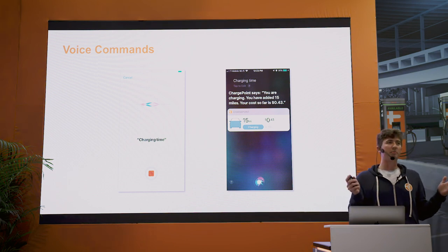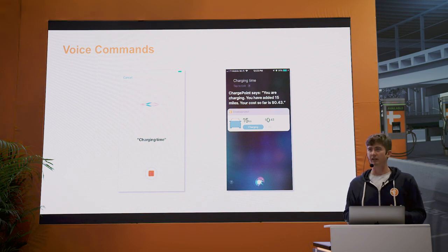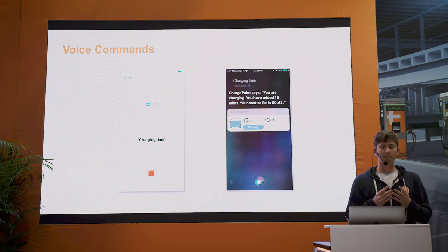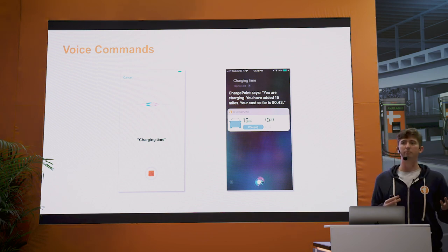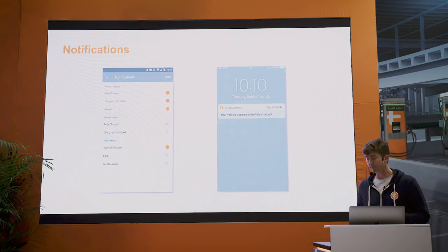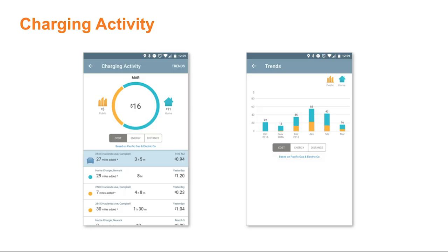Voice assistants are becoming really important to our lives and how we interact with technology every day — Alexa, Siri, Google. We want to make sure it's easy to use these voice assistants for charging. The ChargePoint mobile app is connected to several voice assistants including Amazon Alexa and Siri, so you can ask things like 'How much have I charged?' or 'How much have I spent on fueling this past month?' And one thing I love about the mobile app is that you can see all of your charging activity in one single app.